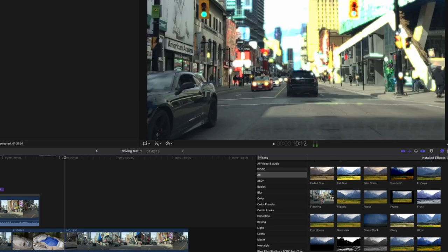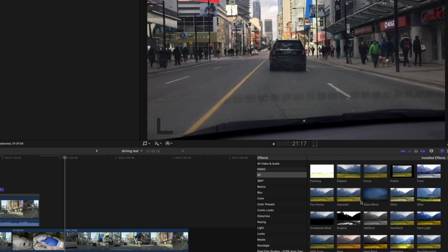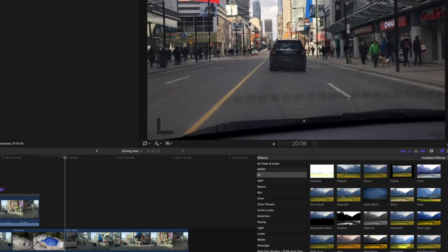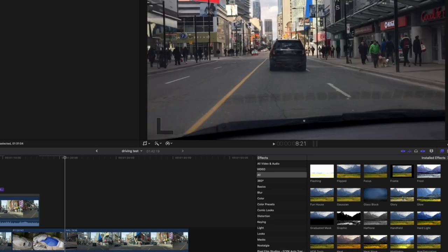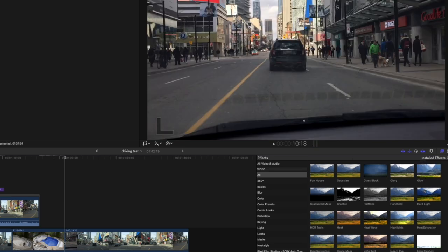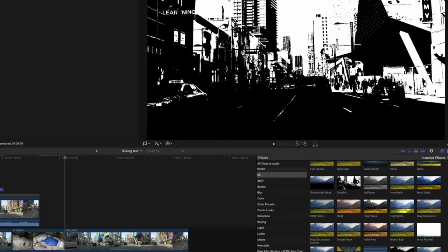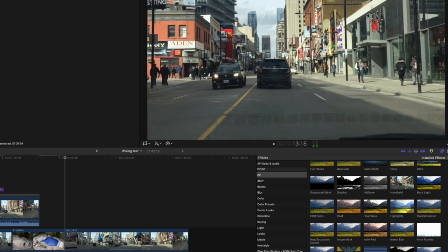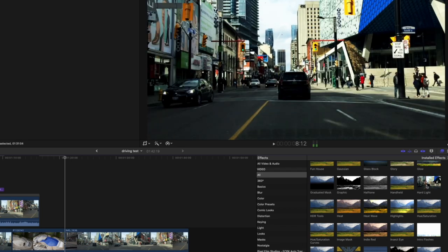Flashing — that has a place. Flipped — a quick way to flip things. Frost, Frame, Funhouse — no. Gaussian Blur — I've used that, it has value. Glass Blocks — no. Glory, Glow. Graduated mask — yes, I've used this, it has purposes. Graphic — it's kind of cartoony. Half tone — nope, lose that. Handheld — I've actually used this to create a fake handheld experience.